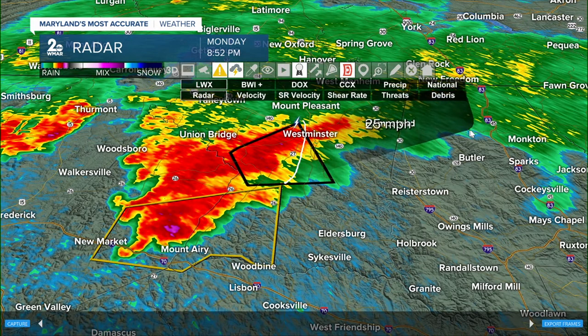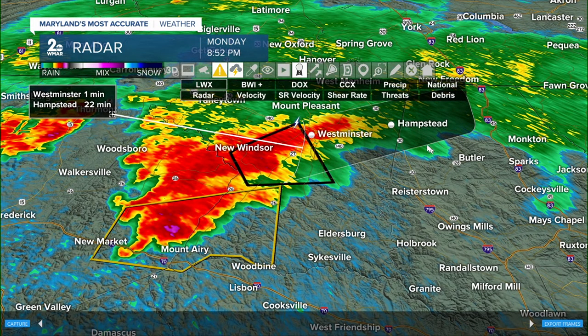Timing this out for about 25 miles, this is going to arrive in Westminster within the next minute or so. Westminster, you don't have any time to play around. The rain's coming down, you're hearing winds pick up — you want to get inside an interior room.